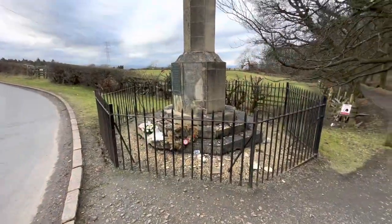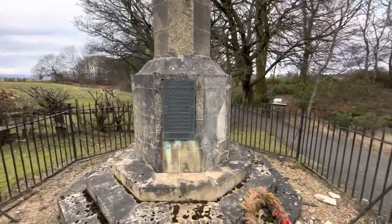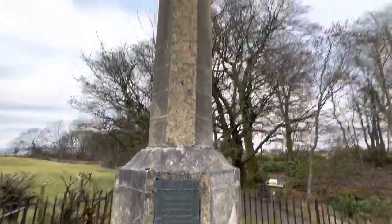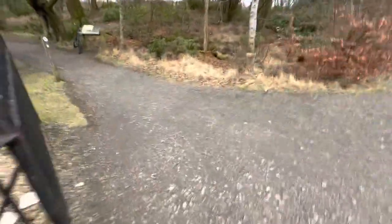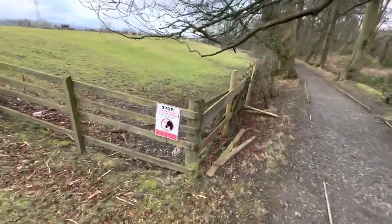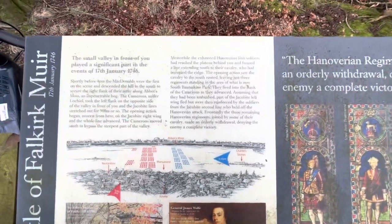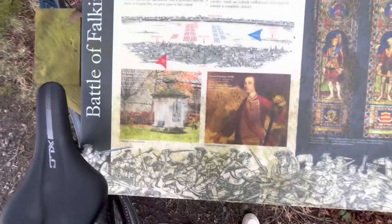Here we are at the next location - the Battle of Falkirk monument. This battle was fought around here allegedly, though I think it was fought further down. It was fought in 1746, and it's a nice little statue to commemorate the battle. Over here you can see the plaque explaining what apparently took place. This was in 1746 - this wasn't the William Wallace battle, this was after that.